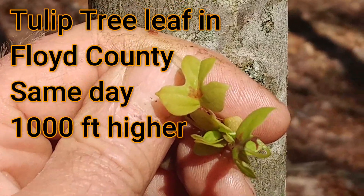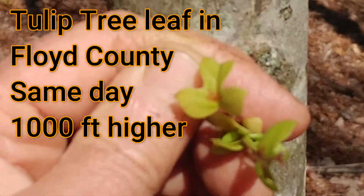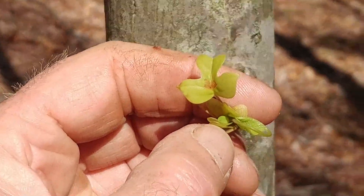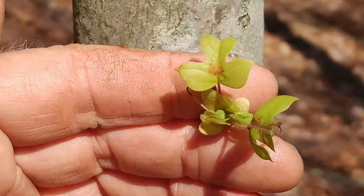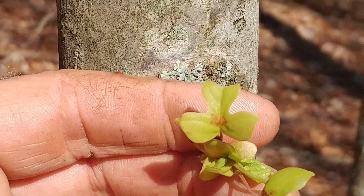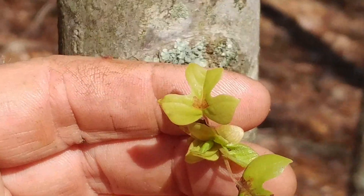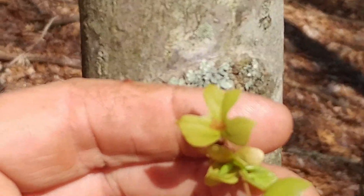Here's my tulip tree, sometimes called yellow poplar — there are variations on the name locally. I've got my camera zoomed because the leaves are so small — barely the width of my finger. But you can clearly see it's got that tulip shape. This is a tulip poplar, just like the one in Radford. What an amazing difference elevation makes.